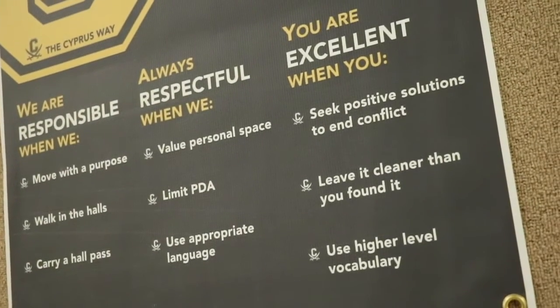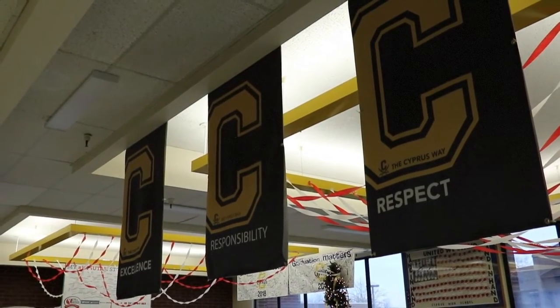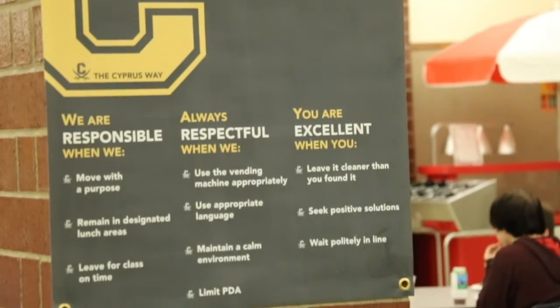I'm Brenda Zimmerman, Assistant Principal at Cypress High, and I'm going to tell you about our PBIS program here at Cypress. We have the Cypress Way, which includes three expectations: respect, responsibility, and excellence. We teach our kids what that looks like here at our school in each area, and when we see kids who are doing that, we give them a C-card.